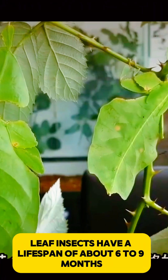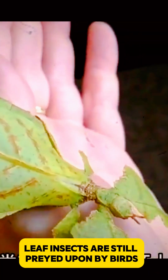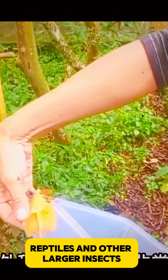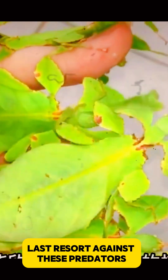Leaf insects have a lifespan of about 6 to 9 months, depending on the species and environmental conditions. Despite their excellent camouflage, they are still preyed upon by birds, reptiles, and other larger insects. Their drop-and-play-dead tactic is an effective last resort against these predators.